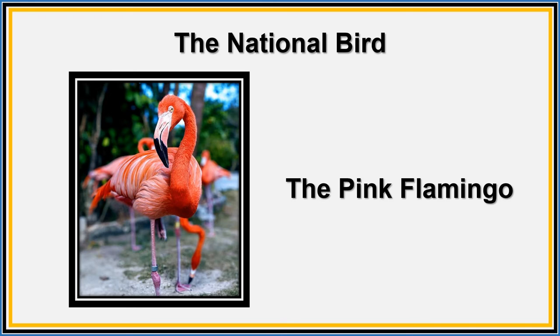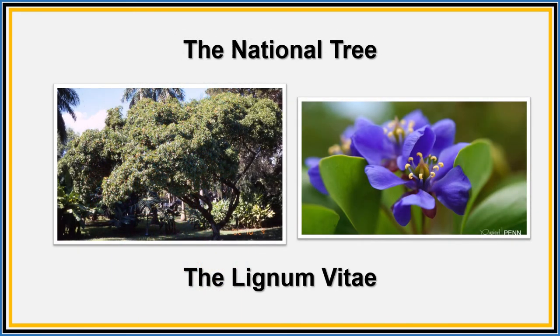Our national bird is the pink flamingo. The pink flamingo is also known as the roseate or West Indian flamingo. These beautiful birds can be found in large numbers on the island of Great Inagua. In the past, humans caused the deaths of many of these beautiful creatures, but now these birds are protected, thanks to the action of the Bahamian government and the National Trust. You can find them in Great Inagua National Park.